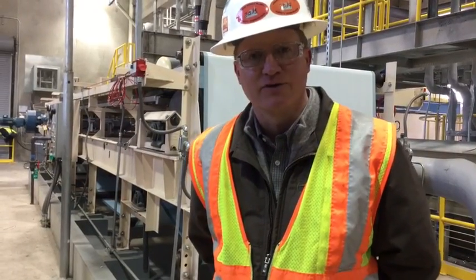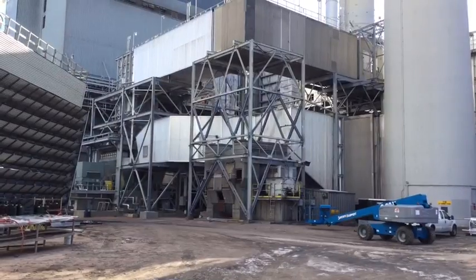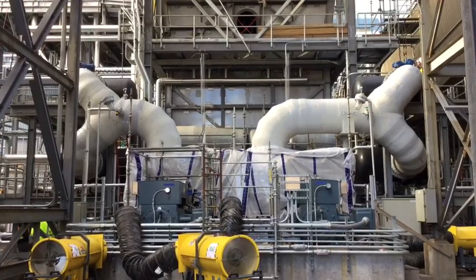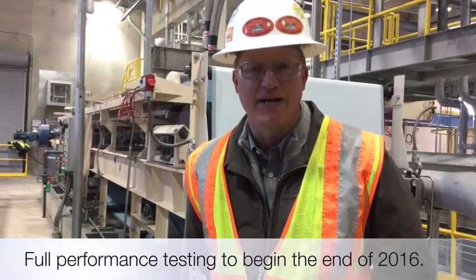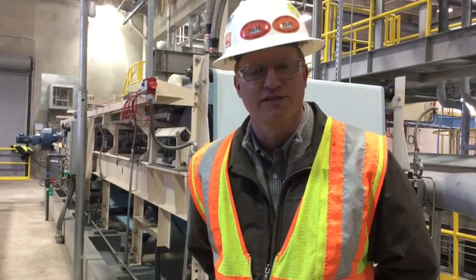After Unit 6 comes online and is mechanically completed, tied in during the spring outage, there's some testing that will occur. Completion of that will have Unit 6 and Unit 7 working together to provide sorbent to the SPS building, where we can do the full performance testing about a year from now, at the end of 2016, on the Drake scrubber systems.